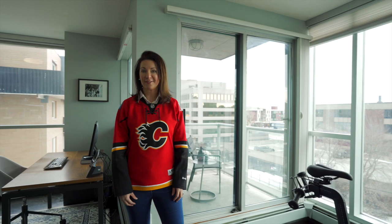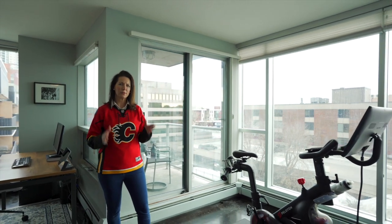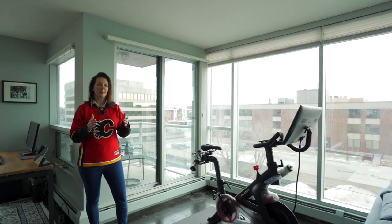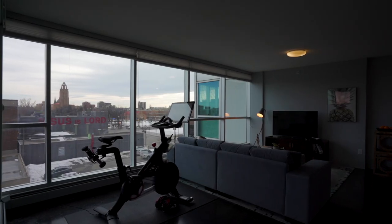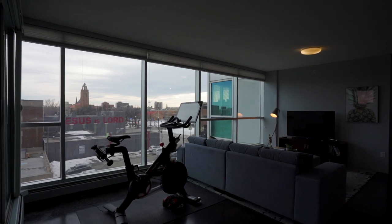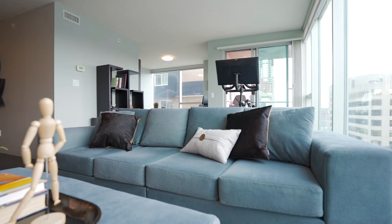Having sold over a thousand condos, I can tell you this one is really unique. Most condos are pretty narrow and long but this one's really wide — close to 43 linear feet of window. We have south and east exposure so it's sunny all the time, and you have air conditioning.